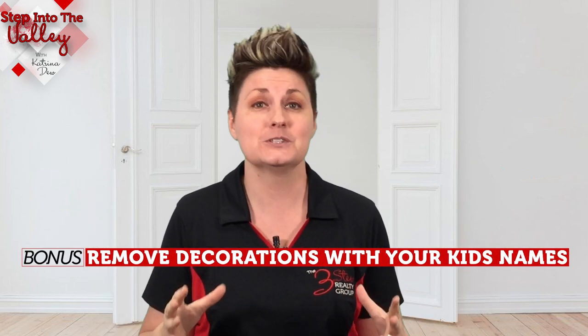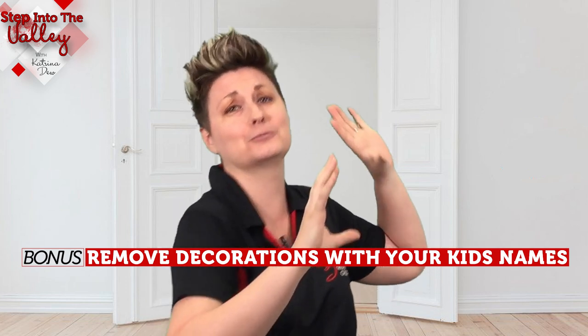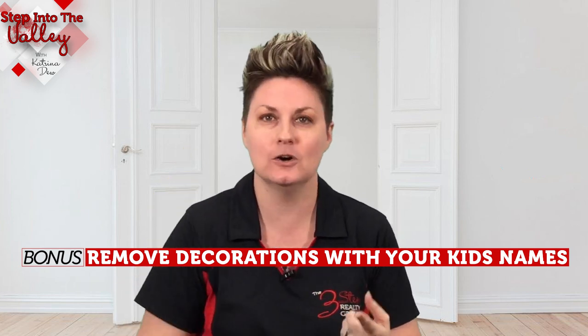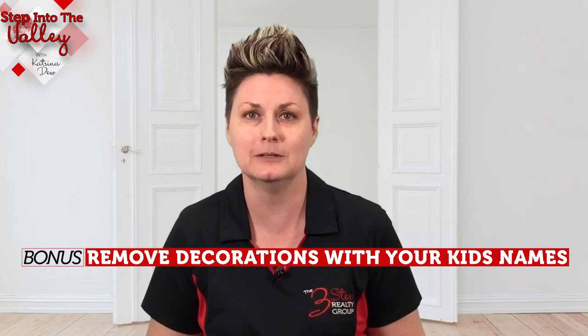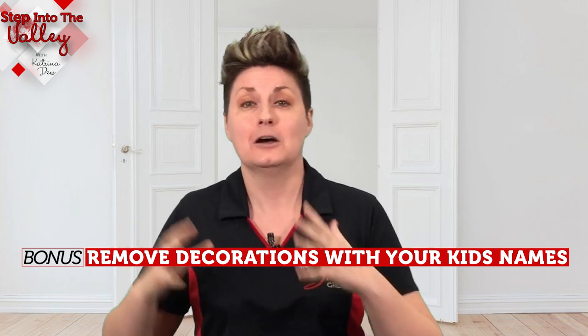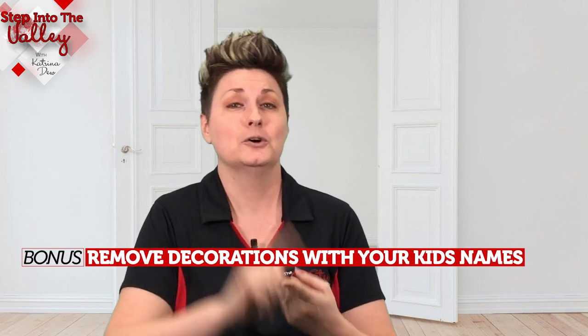I said three tips but I've got a bonus one for you. As an agent, one of my pet peeves is seeing homes — and we actually have this at our house too — where in our children's bedroom we have their name on the wall in some decorative, cute way. Take those down before you list the home, before you market it, before you have buyers coming through. I don't need buyers — strangers — knowing who your children are or what their names are. That's private. Take those names off the walls, off the doors, anywhere you have them.